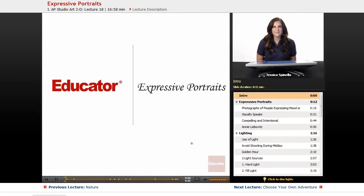Hello and welcome to Educator.com's AP Studio Art 2D Design Portfolio Curriculum. Today we're going to be looking at my very favorite project, Expressive Portraits. We're going to be talking about portraiture, so let's jump right in.